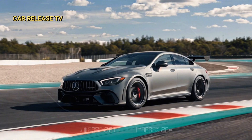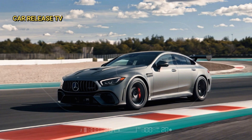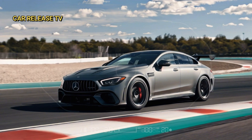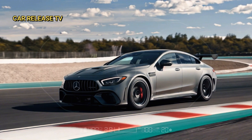Under the hood, we've got a 4.0-liter V8 bi-turbo engine that delivers a whopping 612 horsepower or 450 kilowatts. This isn't just a car — it's a powerhouse designed for those who crave exceptional driving dynamics, particularly on the racetrack.